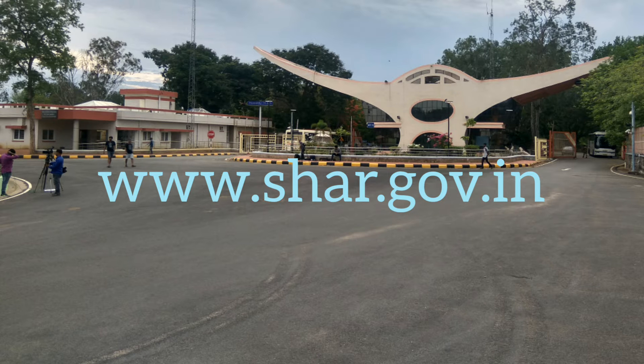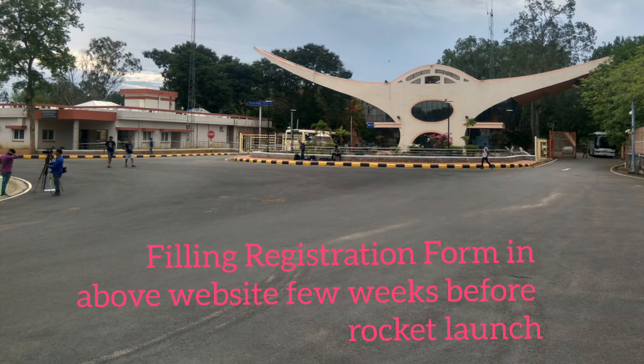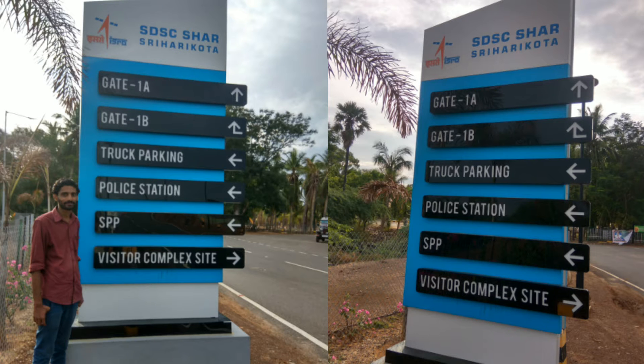The registration process will start a few days before each ISRO rocket launch. You can apply by filling the registration form at the website www.shar.gov.in. After filling out the form and providing your identity card number, you will get a pass.